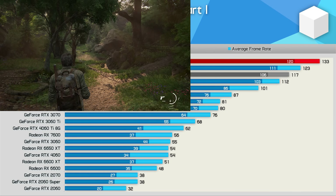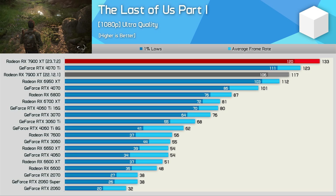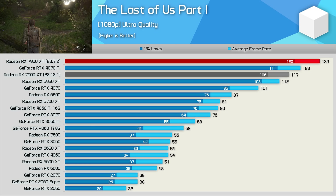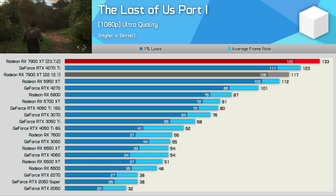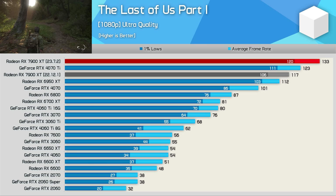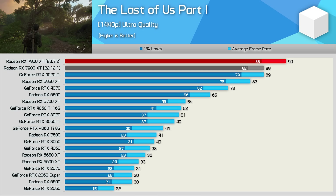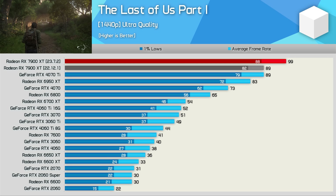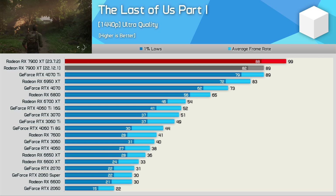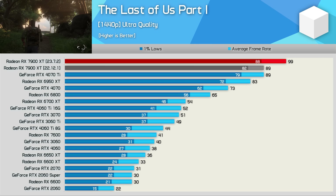First up, we have The Last of Us Part 1, and here AMD has made some improvements, boosting performance at 1080p by 14%. It's also great to see a 19% improvement over the 6950 XT, and although that's still well under what AMD were targeting, it is much better than the 4% improvement we saw previously. That margin is reduced to 11% at 1440p, taking the average frame rate from 89 FPS with the old driver to 99 FPS with the new driver — still a nice gain.